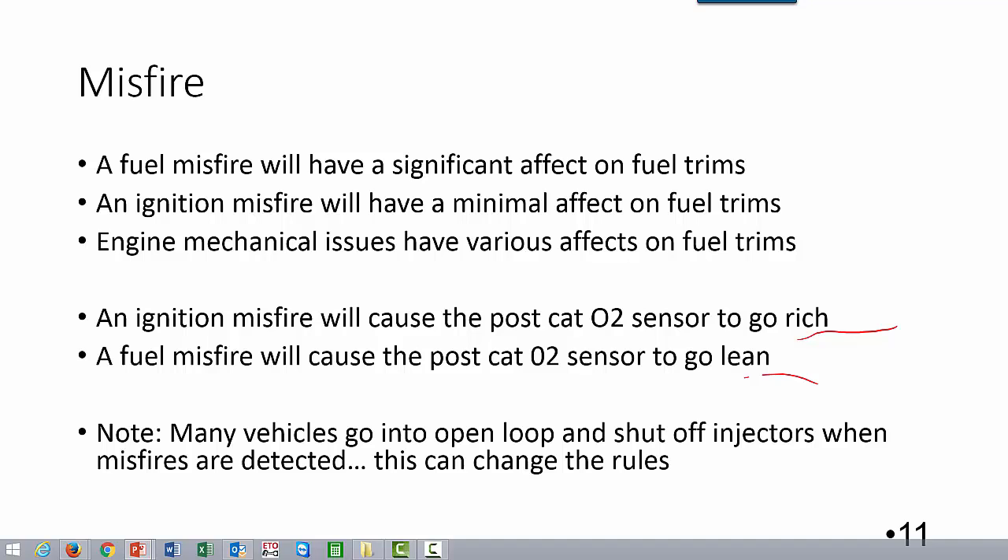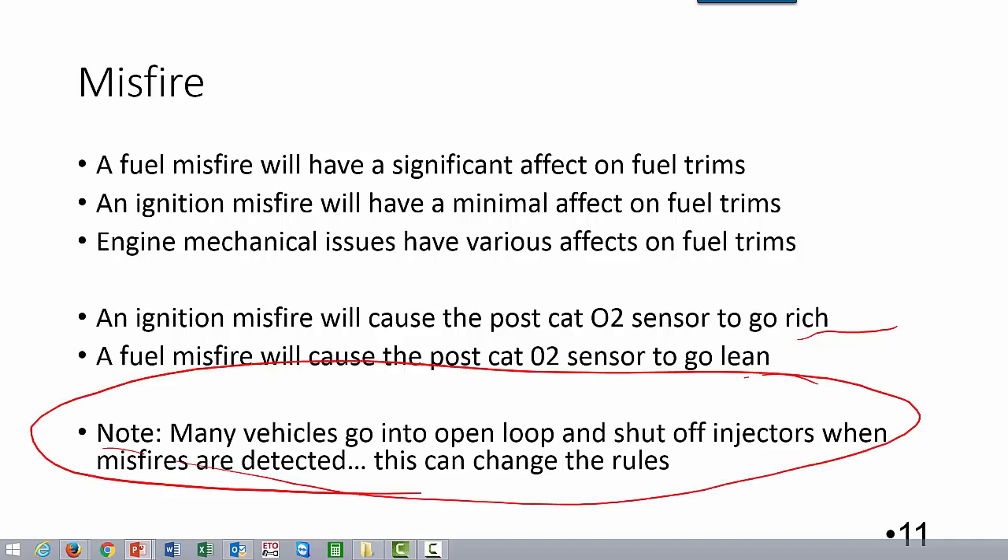Just be aware — many vehicles do go into open loop and shut off injectors when a misfire is detected. So you could have a bad ignition coil looking like a bad fuel injector. It's important that you remember this and check loop status on the car.